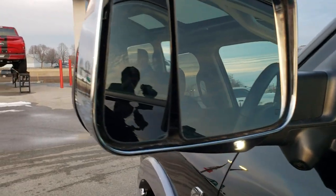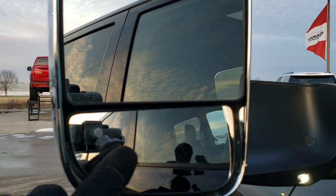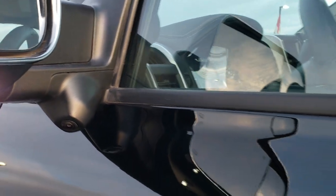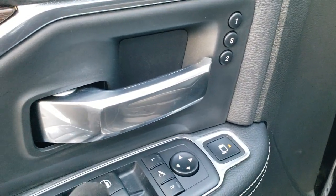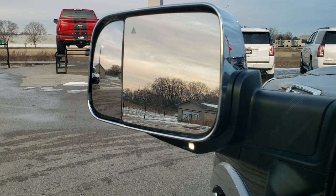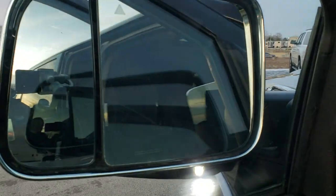Chrome-trimmed mirrors fold out like they always have on the RAMs, but new this year they have blind spot monitoring, and this mirror is power. You also get cameras in the sides of the mirrors. Press this new button, then select left or right, and that little spotter mirror goes up and down and side to side. The mirrors also power-fold in as they always have.